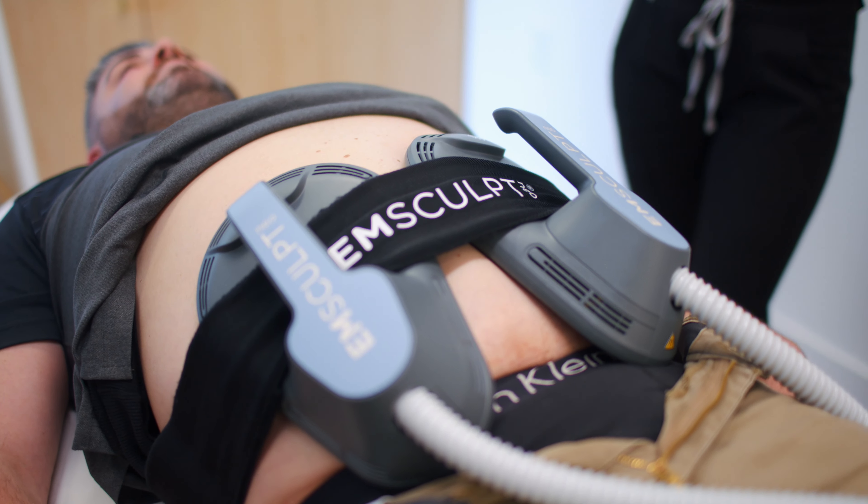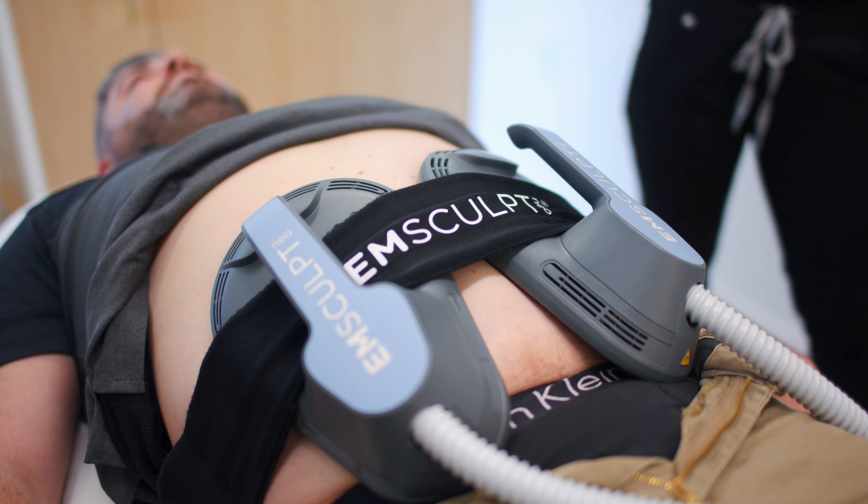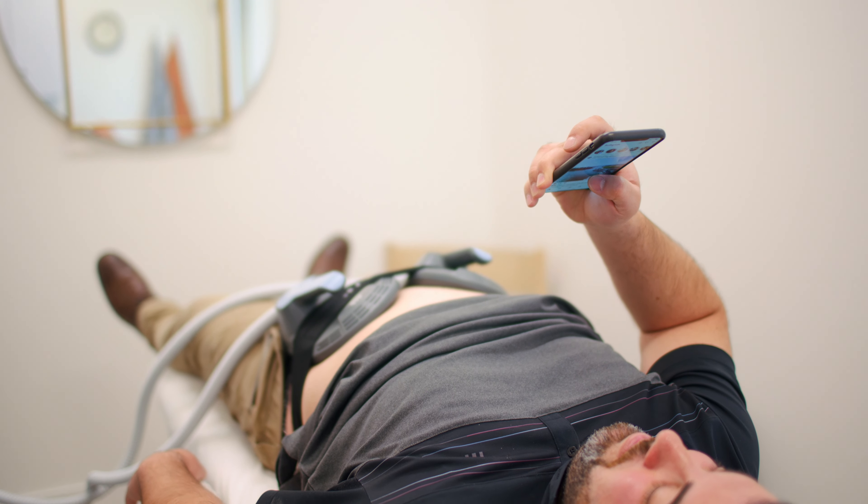The Ensculpt Neo is completely non-invasive, it is not painful, and it can be done on your lunch break. Summer is right around the corner, so call for your consultation today.